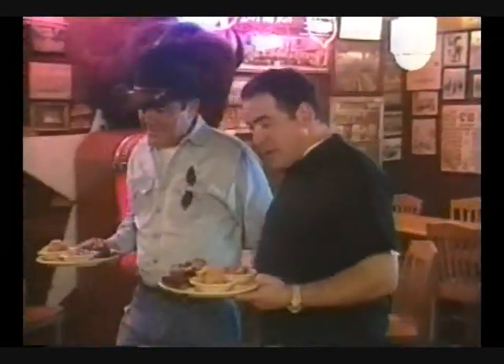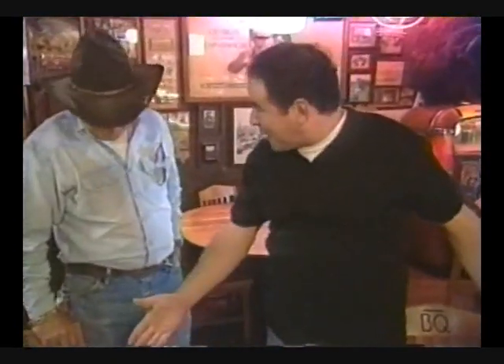It smells and looks delicious, so excited about sitting down to eat. When we come back, I'm going to show you some of my favorite barbecue and we've got a lot of places to visit, so stick around.